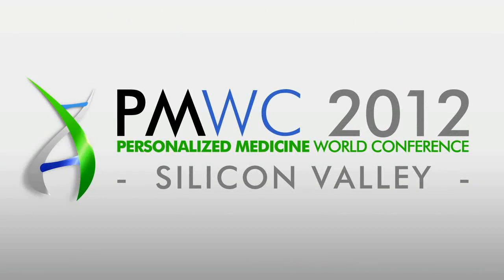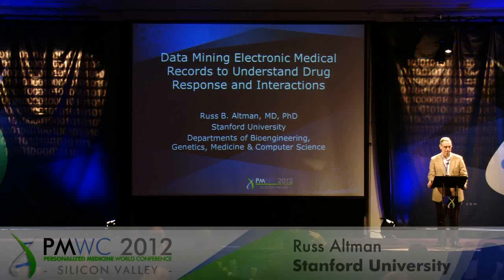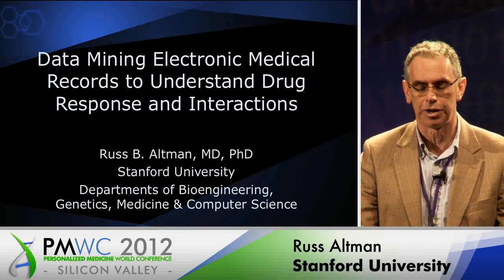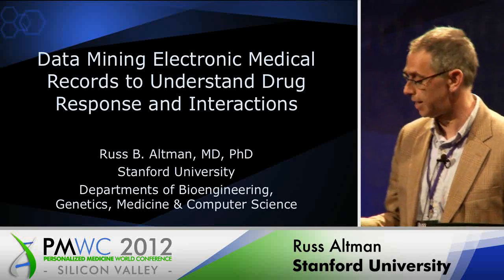Thanks very much, and thanks for inviting me, it's great to be here. My talk has been very well set up by Brett Davis from Oracle, who was talking about the great promise of integrating data for healthcare, for discovery, and for treatment of patients, and I'm really just going to tell you a story about that today.